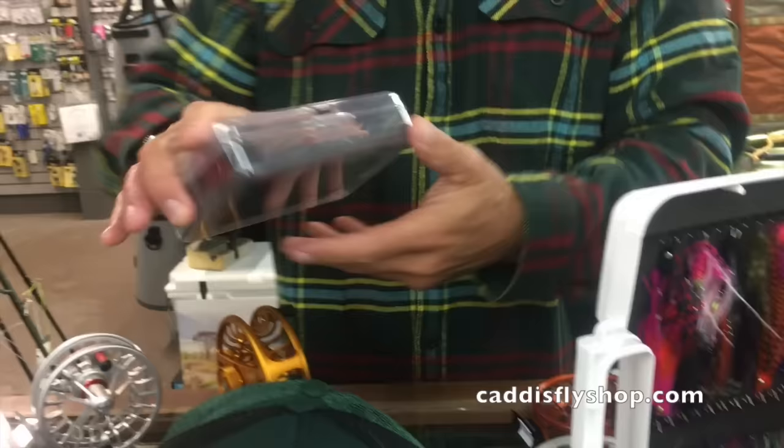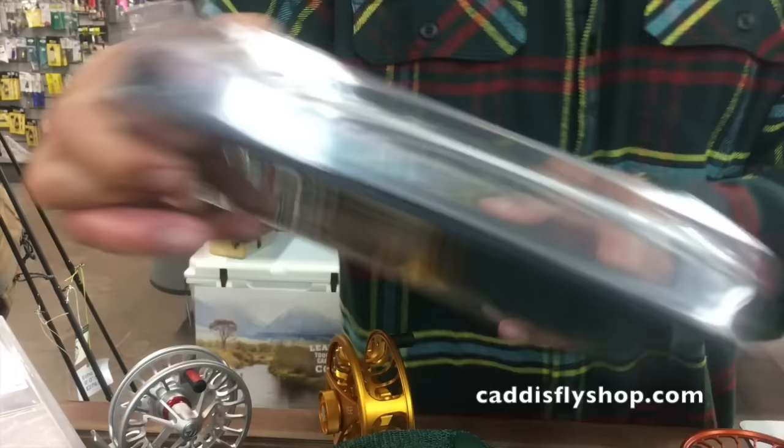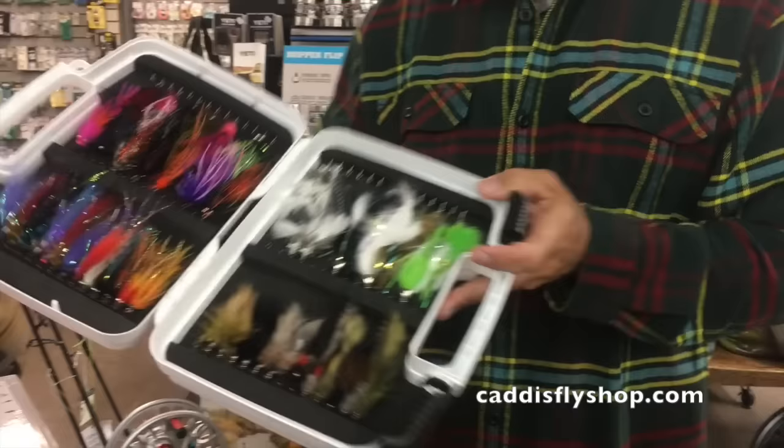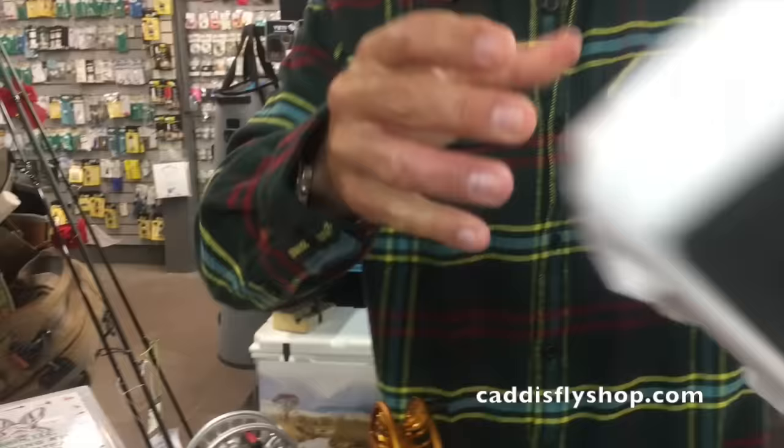Plan D has done a great job with articulated flies. Their stainless steel hooks and slotted foam keep your articulated spey and trout streamers organized. This is the pocket version; we've also got a pack version that's larger and a boat box fully loaded with a center row. If you can't get it done with this many flies, get a bigger boat.